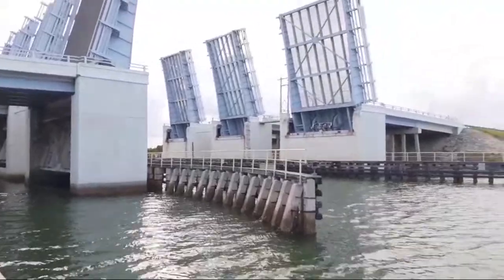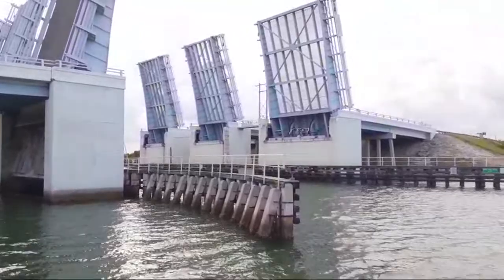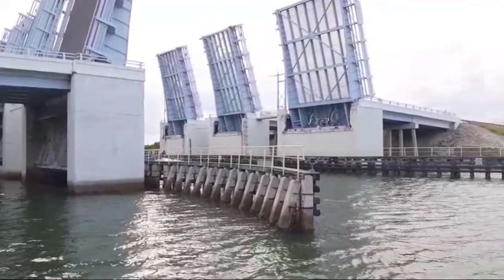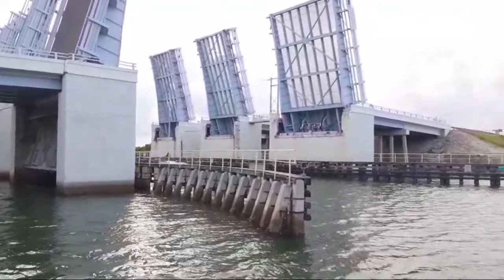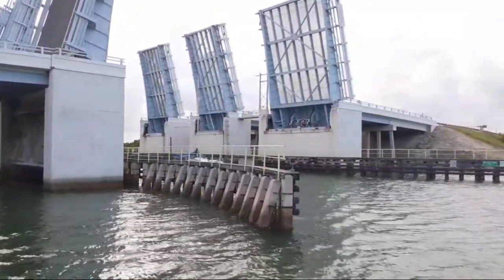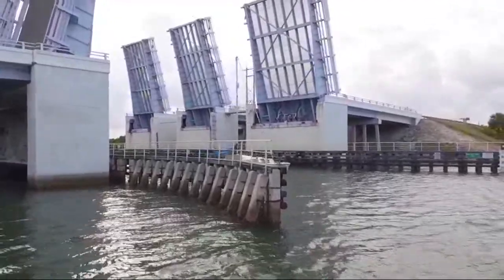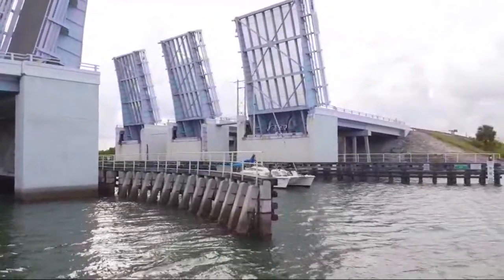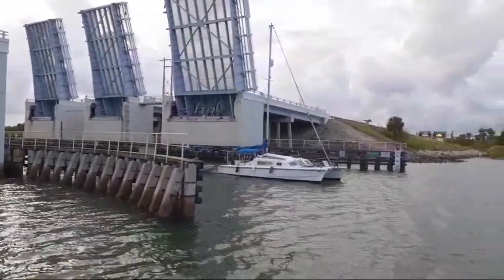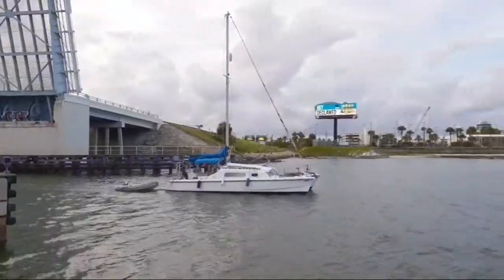There it is — there's a sailboat right there! You can see the mast would have hit the roadway, so they raised the bridge for somebody coming through and heading out to the ocean. It looks like — what do they call that — a catamaran? It's like you could live in that. I think he does live in it.